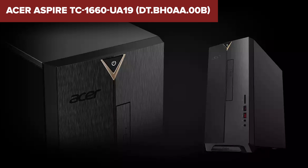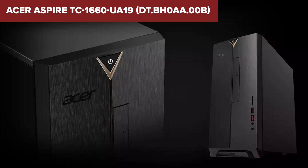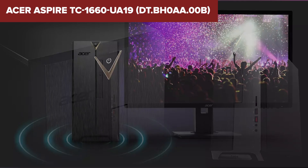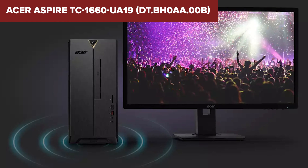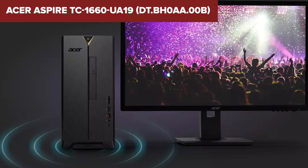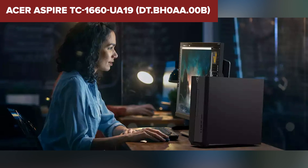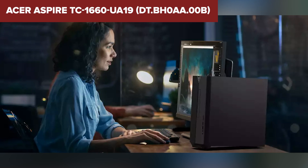Additionally, the system includes a DVD read-write drive, which is increasingly rare in modern desktops. In conclusion, the Aspire TC is a solid, cost-effective option for users needing a reliable PC for daily use, though upgrading the GPU would be necessary for more demanding gaming. For more details, check out the links in the description.